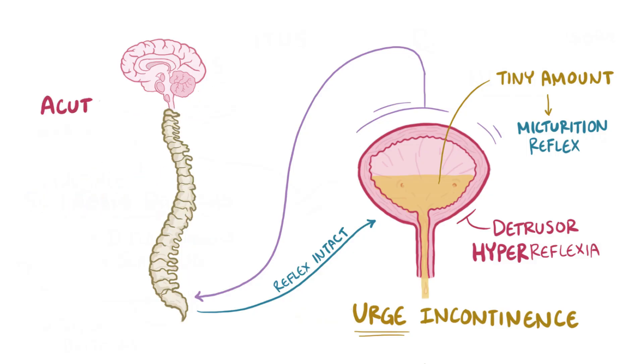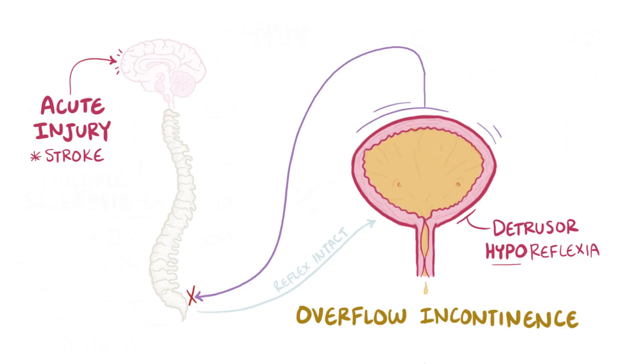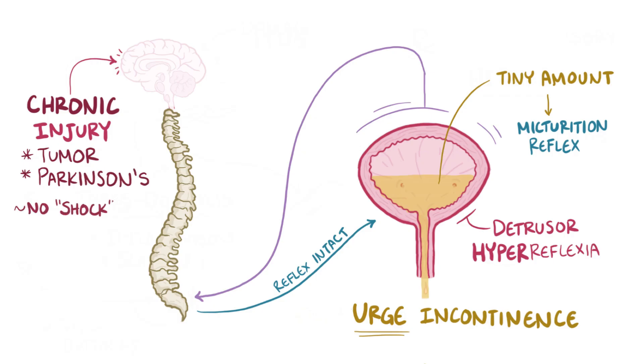Going a little further up, if there are acute injuries to the brain, like a stroke, then there will be a similar pattern as spinal injuries, with an initial shock phase of detrusor hyporeflexia as well as overflow incontinence, followed by detrusor hyperreflexia and urge incontinence. In chronic processes, like a brain tumor or Parkinson's disease, there's usually no state of shock, and instead it typically proceeds directly to detrusor hyperreflexia as well as urge incontinence.